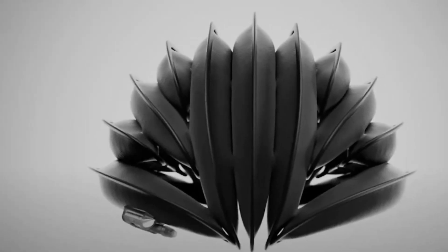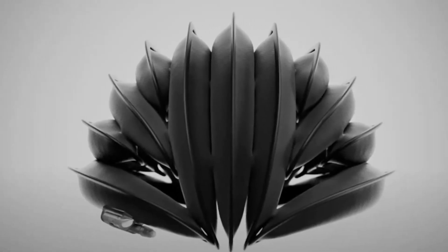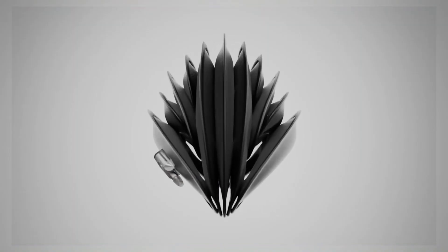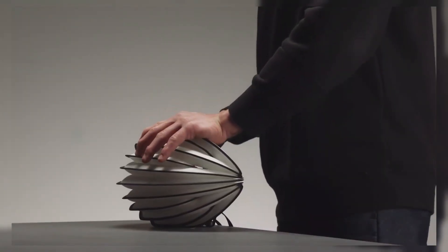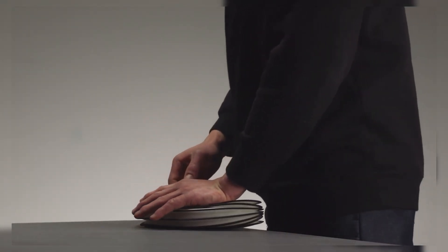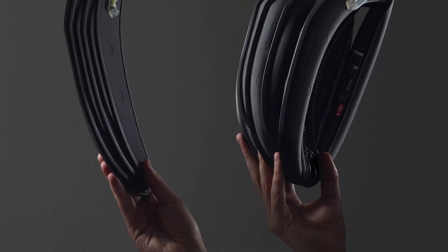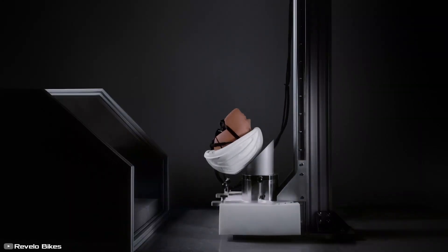Inflatable Helmet. Safety meets convenience with the Vent AH-1 inflatable helmet. Unlike traditional hardshell helmets, this one is made of flexible material that inflates in just 30 seconds, providing protection when needed. It's ultra-portable too — deflate it, fold it down, and pop it into your pocket. Whether you're cycling or skateboarding, this helmet provides compact protection on the go.